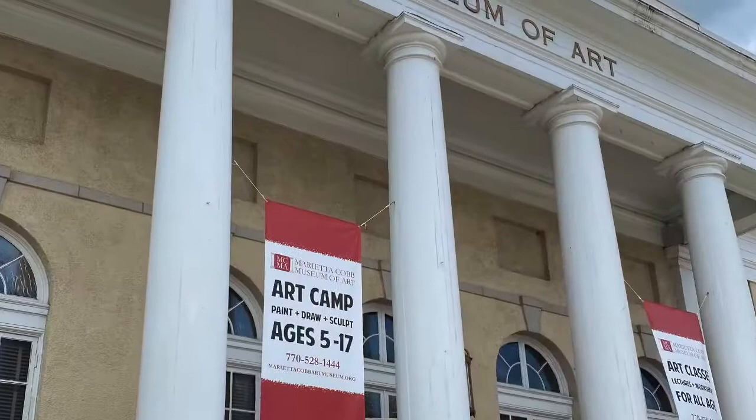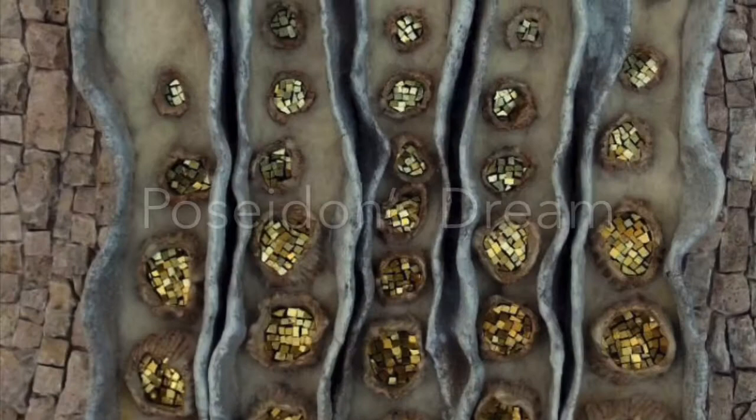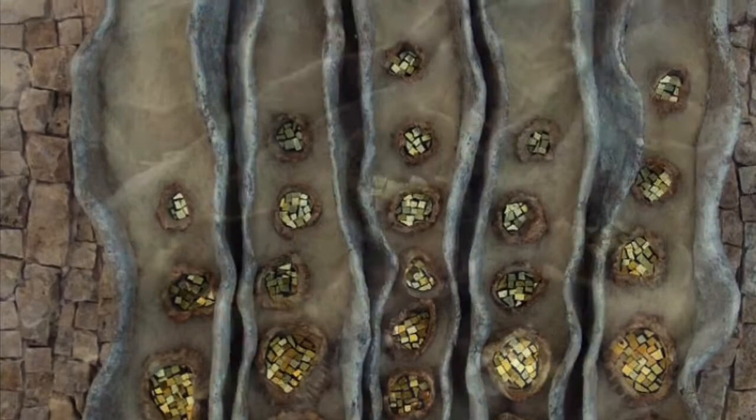Hi, my name is Julie Mazzoni and I'm the artist who made Poseidon's Dream. Proud to be part of the Metro Montage 20 exhibit. I want to begin by thanking everyone at the Marietta Cobb Museum of Art for making the decision to hang this exhibit and safely show all the amazing pieces accepted into the show. There is nothing like seeing these works in person.